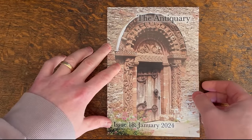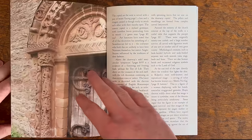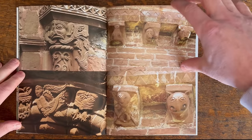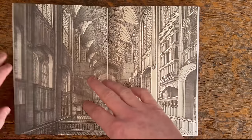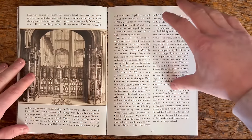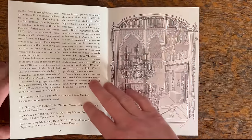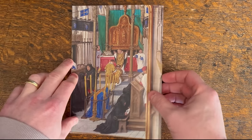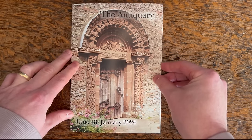I have some copies left of January's issue of the Antiquary magazine — a beautiful publication printed each month in full colour, like receiving a coffee table book in miniature every month. This month I take readers on a tour of the Norman sculpture at Kilpeck Church in Herefordshire, look at the uncompleted monument and grave of King Edward IV at Windsor, and explore the origin of the word 'hearse' and the towering candle-filled structures used at funerals in medieval Europe. Why not get a copy or even subscribe? Subscriptions help me continue to bring you more interesting content on this channel.